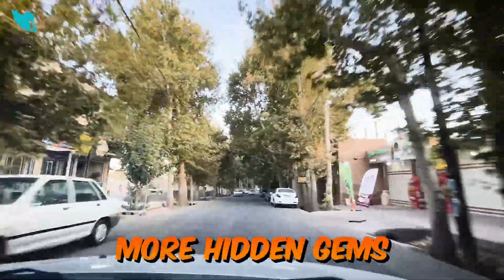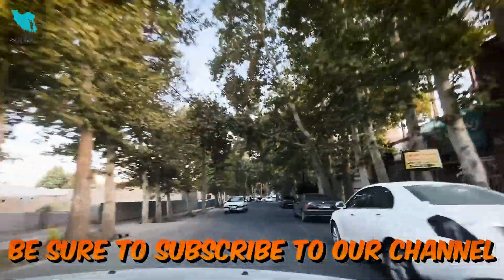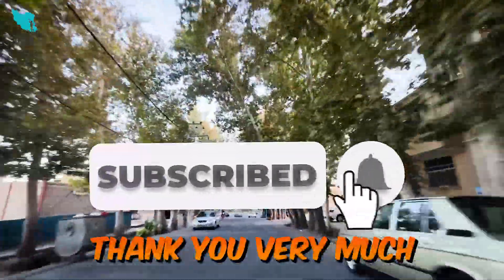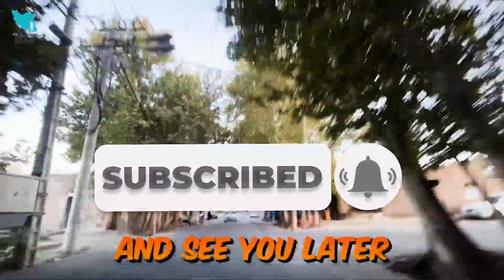To explore more hidden gems like this, be sure to subscribe to our channel and hit the notification bell. Thank you very much for joining us, and see you later.